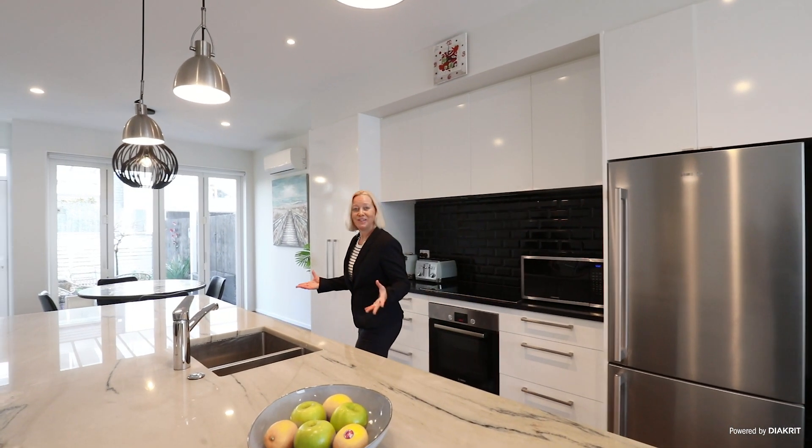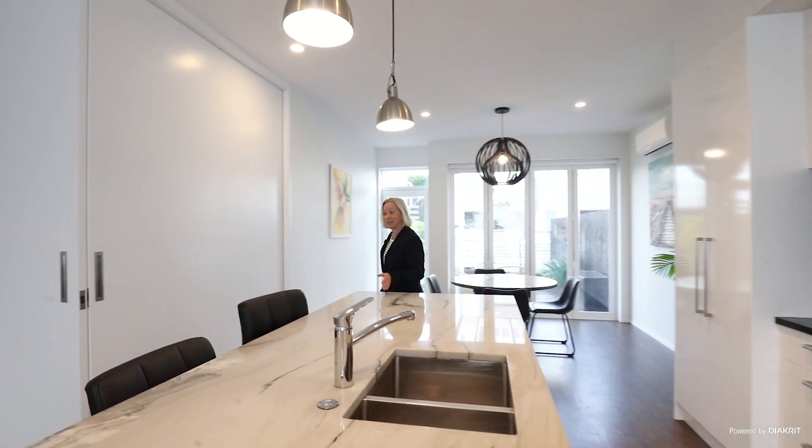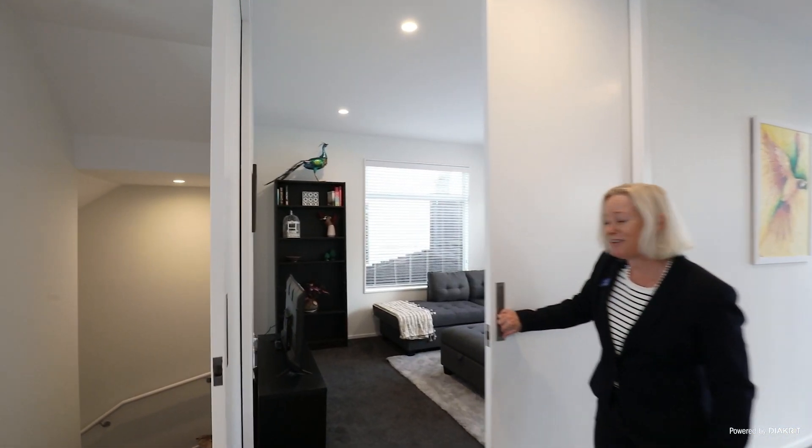This house has so many excellent features. You've got a big open plan living, dining and kitchen, and look at this — when you want to entertain, you simply open up to the second living.